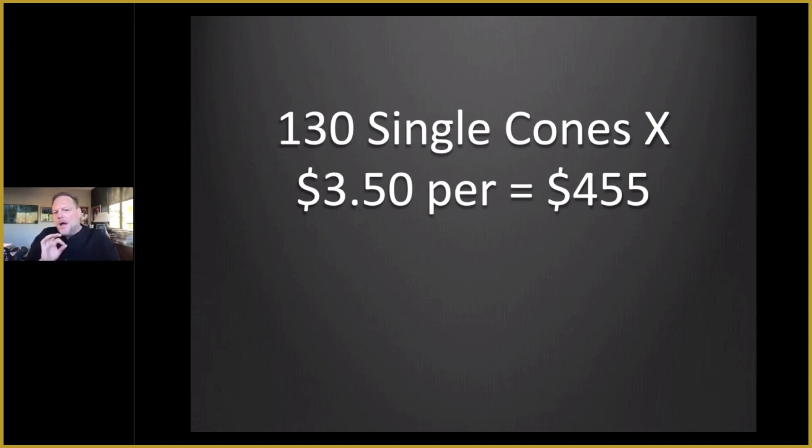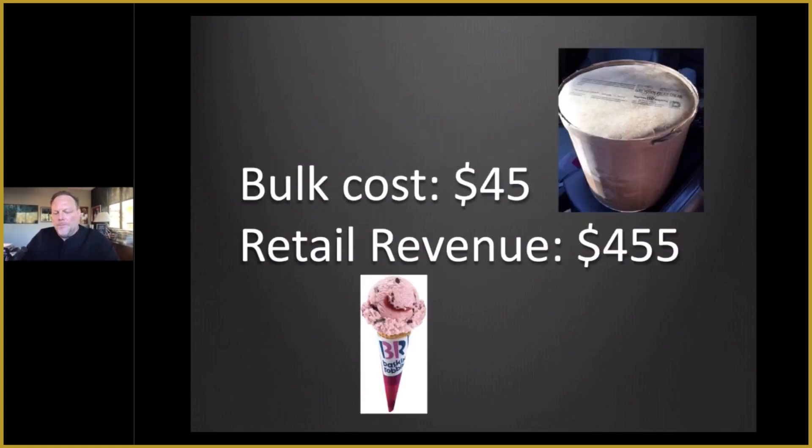Look at that — 130 single cones at retail at $3.50 is $455. We'll take $45 as in between $40 and $50 for the bulk cost of that ice cream, that commodity. It's $45 cost, and they can get $455 out of it by selling the ice cream scoop by scoop.